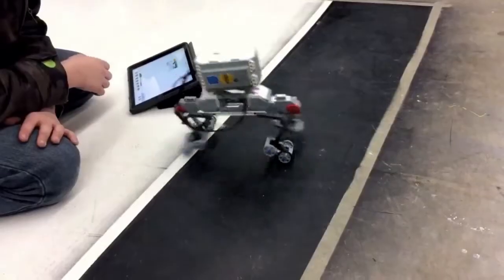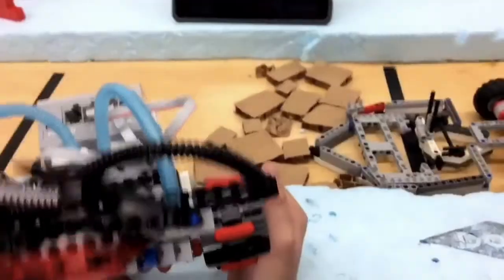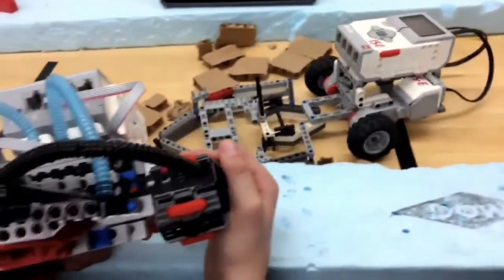Opening doors for some, nurturing the minds of others, or even helping a few find their way. I get a lot of students who are on the spectrum that just — this is a language that they know. Hands-on, Lego, it's something they speak. They can create absolutely amazing things that will just blow your mind.